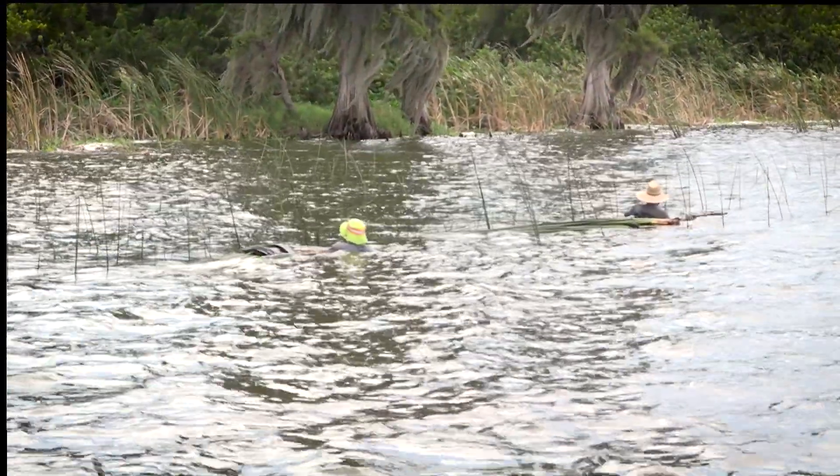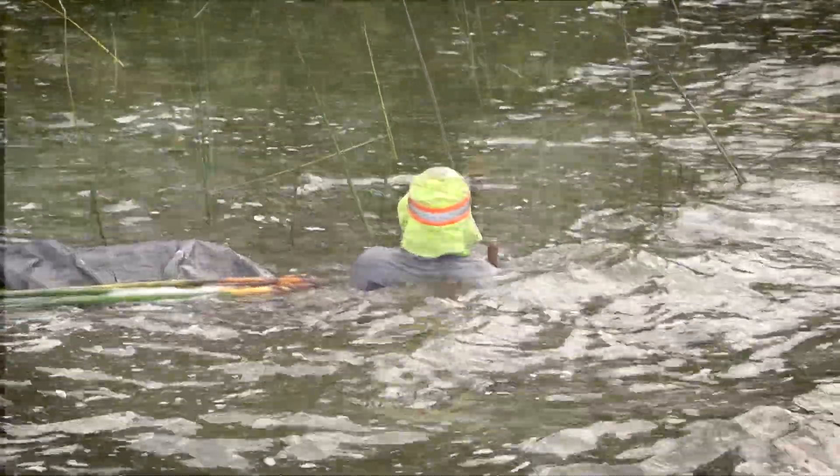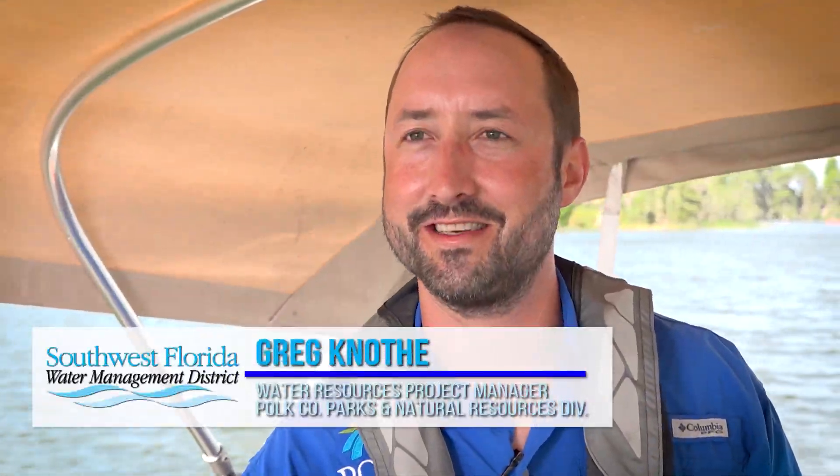We are partnering with Polk County installing native vegetation along the shoreline. There's a total of about 500,000 plants going into the lake. I'm Greg Knolthy. I work with Polk County Natural Resources as the water resources project manager.